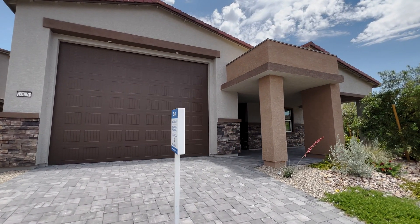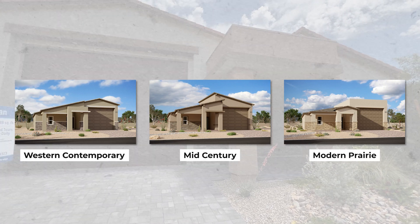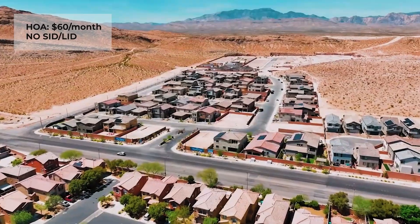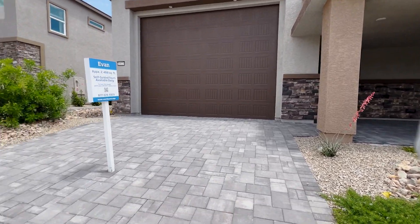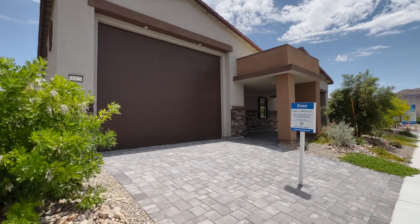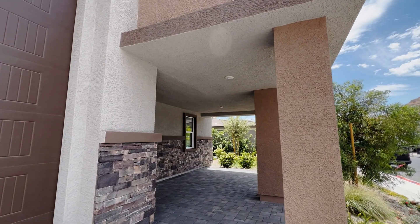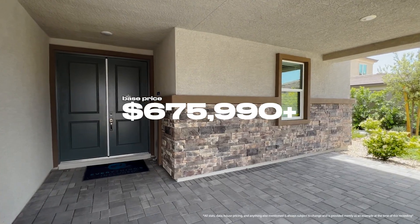Starting off at the exterior, you're going to have three different elevations to choose from. Also, just want to let you guys know, in this community the HOA is $60, which is actually low, and there isn't any Mello-Roos included. The paved driveway is included with your landscaping in the front. This is the first time I'm actually seeing this large of an RV garage. You do get a covered patio, and the base price for this home starts off at $675,990.